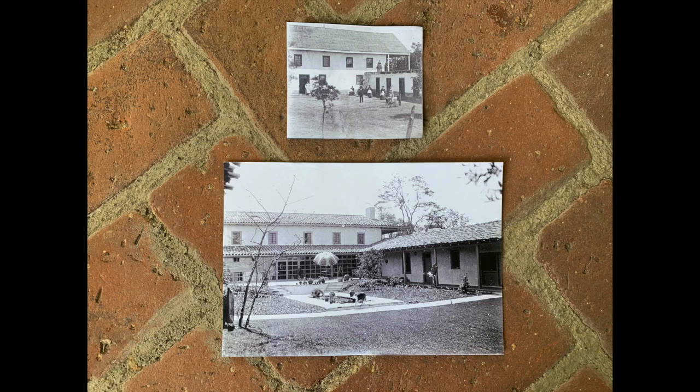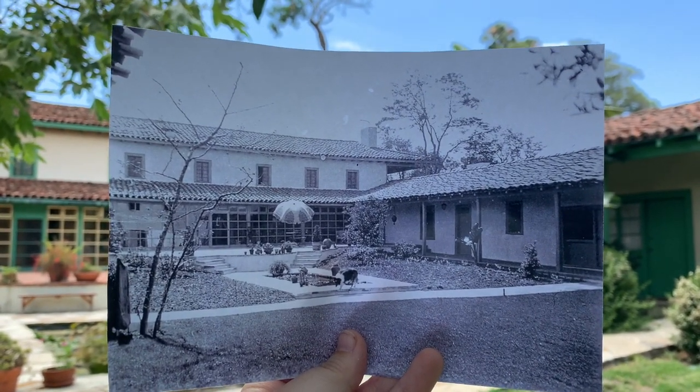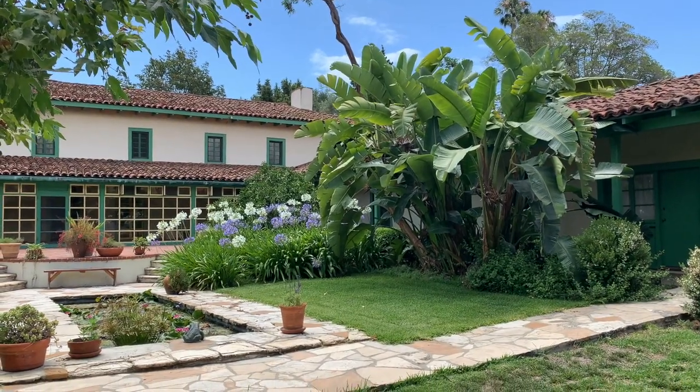Do you think these two photographs could have been taken in the same place at different times? I believe they were. Both seem to show the same corner of the inner courtyard. I do believe I have found the spot, and it looks quite similar today.